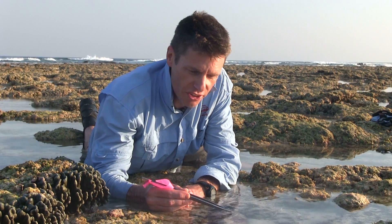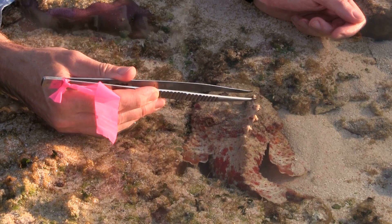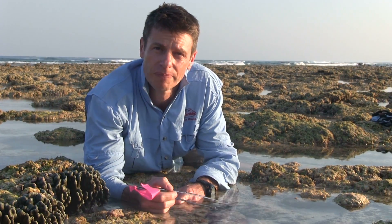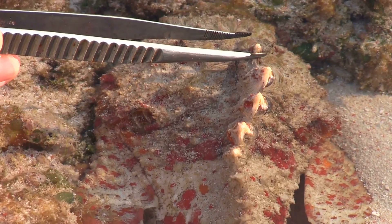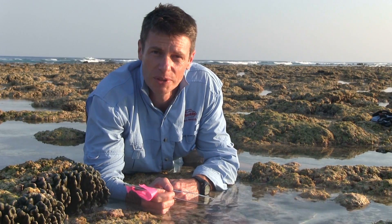These guys have 13 venomous spines along their back, and each one of these little spines is highly venomous. He has two little sacks of venom at the base of each one, and when you step down on it, it slides the sheath of skin down, and the venom is injected into you just like out of a hypodermic syringe.